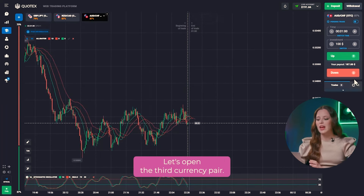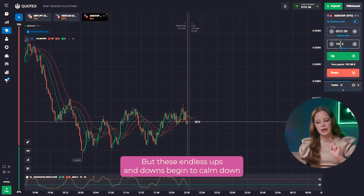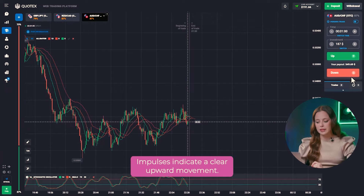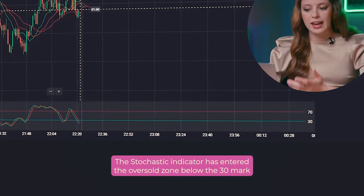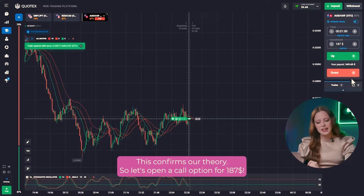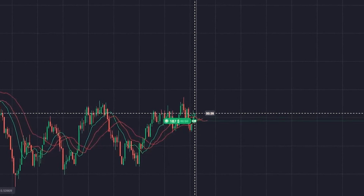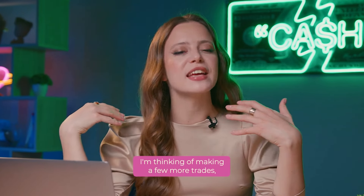Let's open the third currency pair. The chart has been in flat for a long time, but these endless ups and downs begin to calm down, and a new period is formed with the beginning of a new candle. Impulses indicate a clear upward movement. The stochastic indicator has entered the oversold zone below the 30 mark and started its reversal. This confirms our theory, so let's open a call option for $187. Our balance keeps growing!